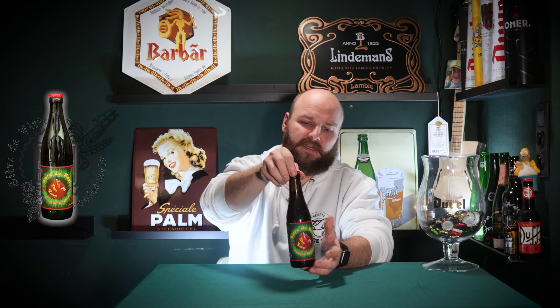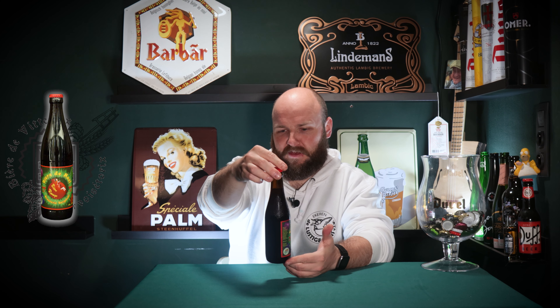The guys at the brewery describe this as a perfect Bière d'Hiver — so an autumn beer. Since we have some autumn or wintery evenings these past few days, I thought this is well in its place. They describe it as a red beer, so not necessarily a dark or a brown beer. I've never tasted these guys' beers before, so let me first read the label.